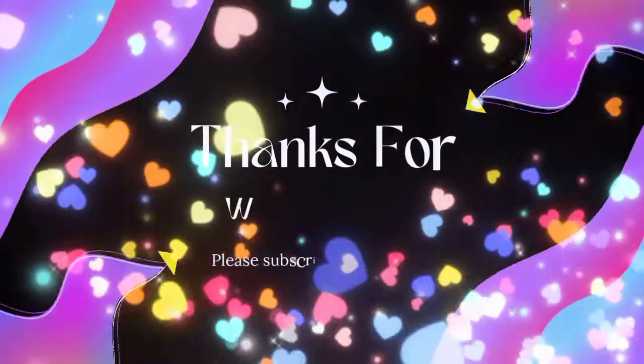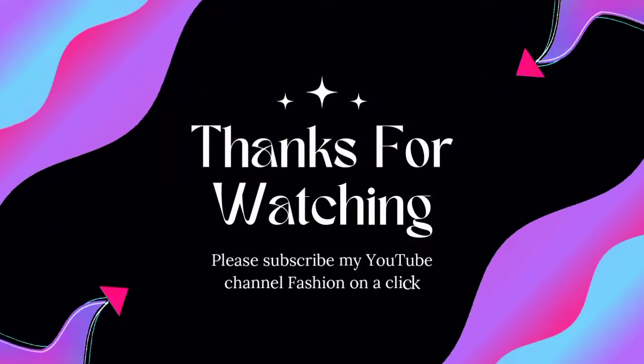You will see more in the next video. Allah Hafez.